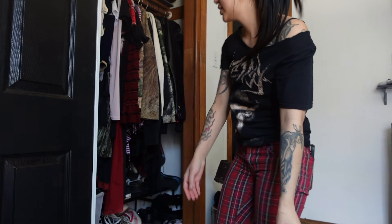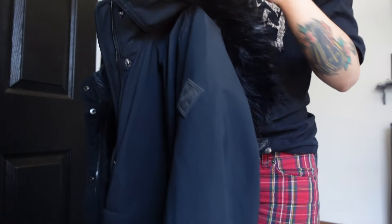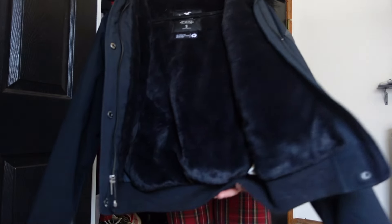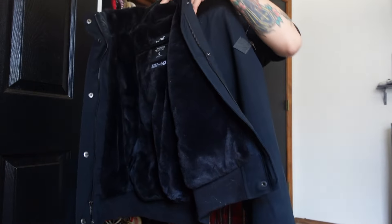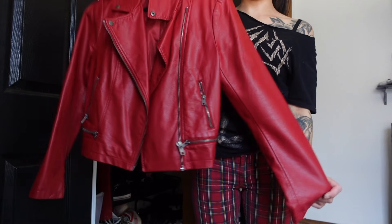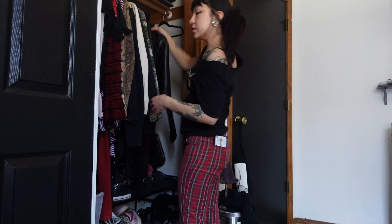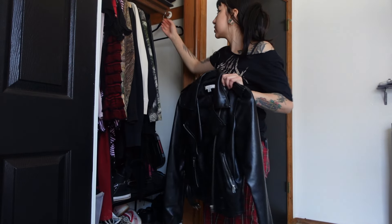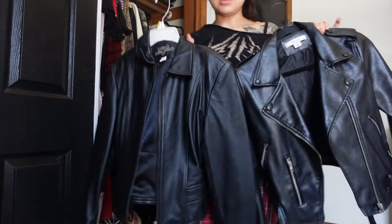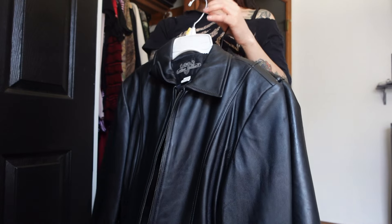My big tripod just broke so now we're doing the closet with my little tripod. I'm gonna start in the back because this is where I have all my winter jackets. I don't know if I should keep this because I won't be needing it when I move to California, so I think I'm gonna maybe give it to my niece. I think I'm gonna sell this red leather jacket because I don't really wear it that much. I'm definitely getting rid of this one. I have two leather jackets and I'm unsure which one I want to keep, so for now I'll keep both.